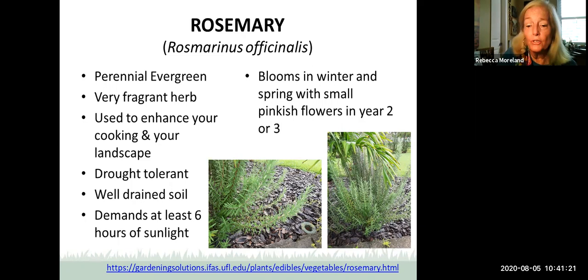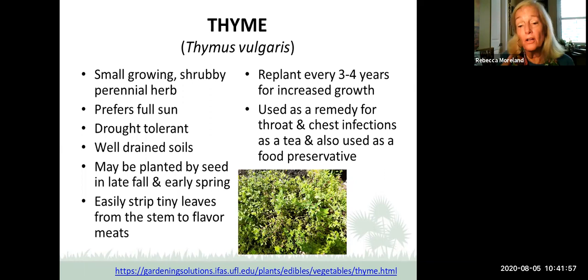Thyme is a small, shrubby little perennial herb that's very tasty. It prefers full sun, is drought tolerant, and likes well-drained soils. It may be planted by seed in late fall or early spring. I usually just strip off the little leaves from the stem to flavor meats, soups, or scrambled eggs. Although it's a perennial and should continue to grow year after year, James Stevens suggests replanting it every three to four years to increase growth. It has been used as a strong remedy for throat and chest infections, also as a tea and as a food preservative.